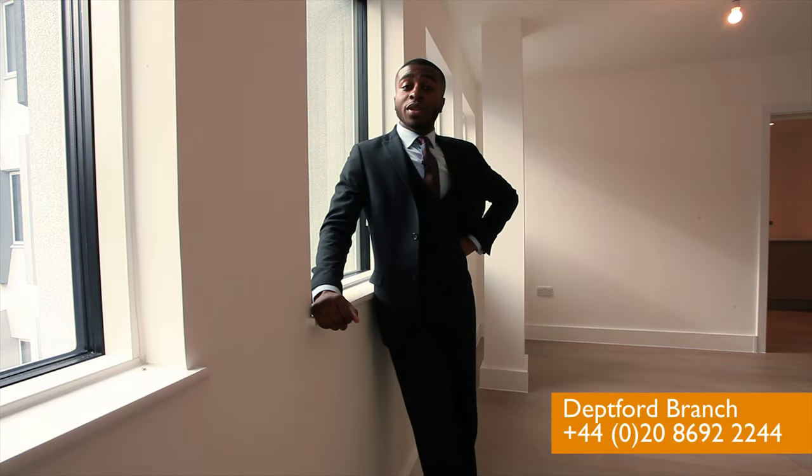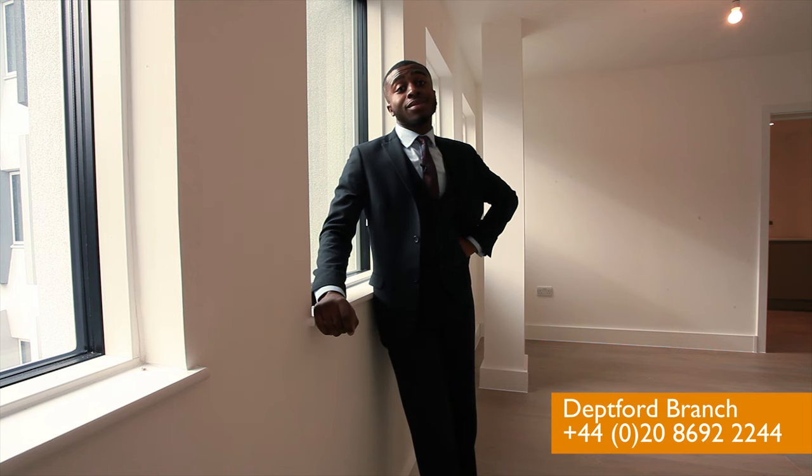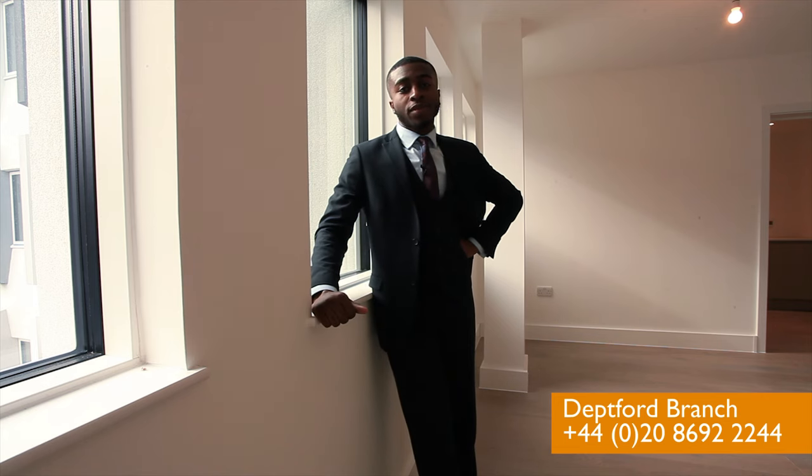Hi guys, I hope you enjoyed the tour. I've been Simon Solomon, and if you are interested, give us a call below. And if you want to see us in person, come down to our Dirtford branch. Either way, it would be great to hear from you.